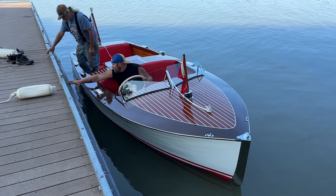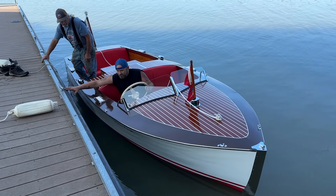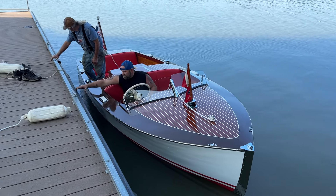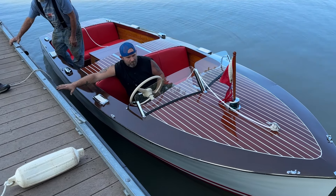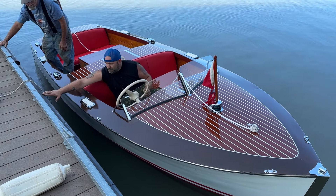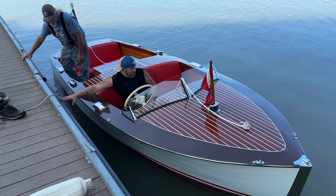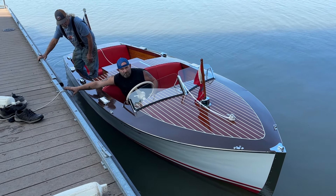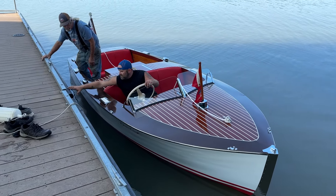Today's her sea trial. Joe's going to take her out. Her engine's somewhat broken in, and she can get up to speed a couple of short intervals. So Joe, when you take her out, bring her in close once or twice and give her a little sugar, and let's see what she'll do.